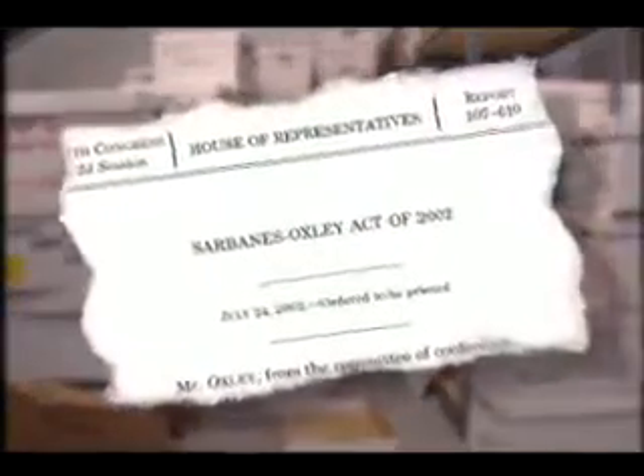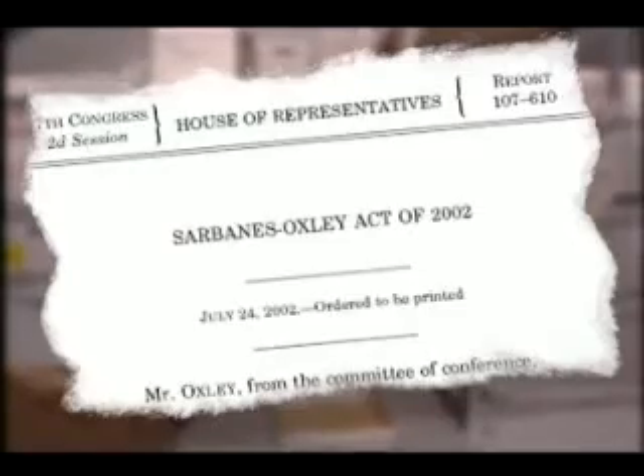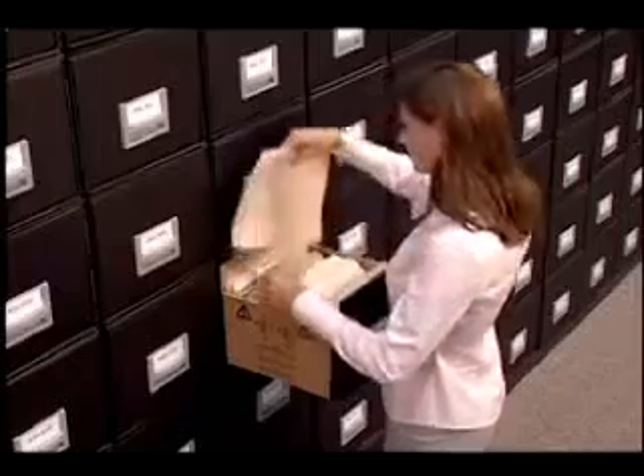Legislation such as Sarbanes-Oxley can result in significant liability due to poor records management. Bottom line, when your boss needs an important file fast, you need to be able to find it.